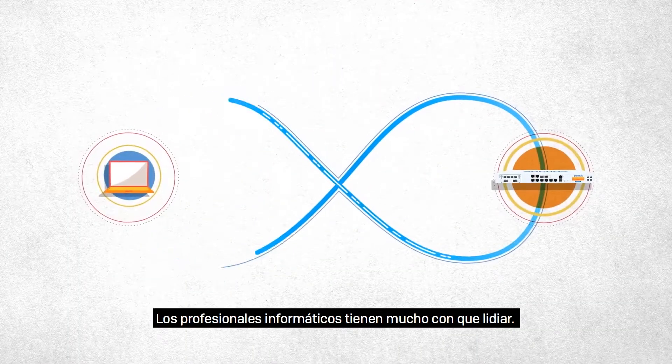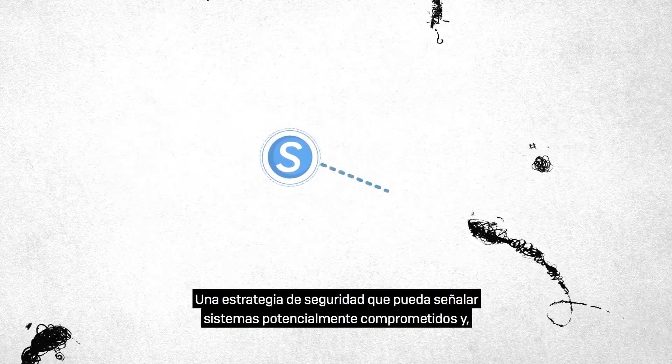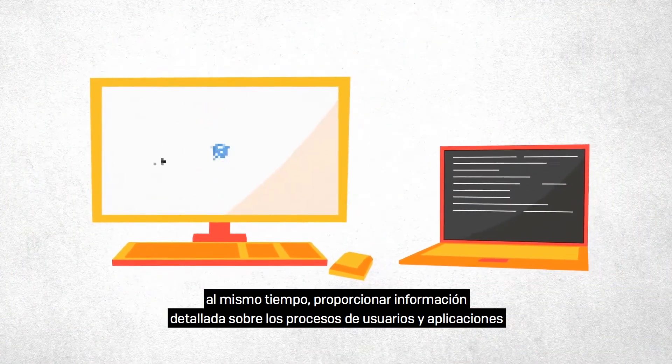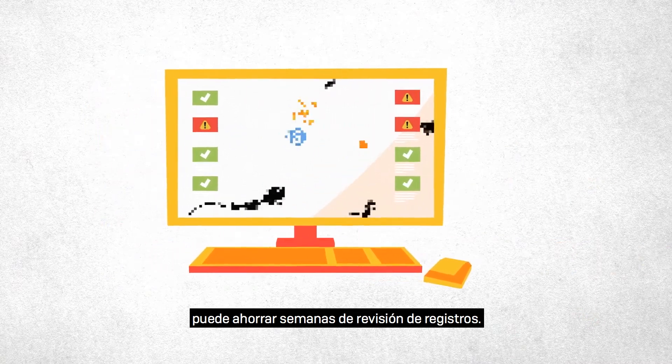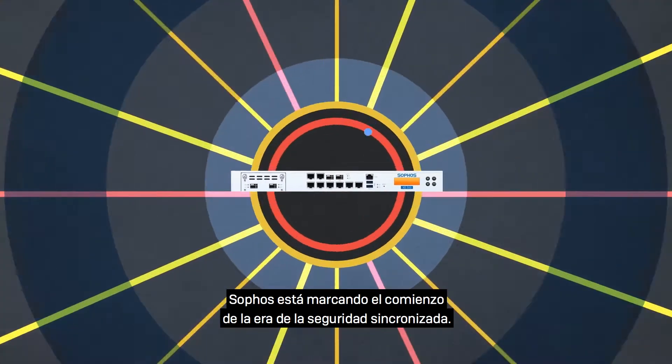IT professionals have much to contend with. A security strategy that can pinpoint potentially compromised systems while providing detailed user and application process information can save weeks of time spent scraping logs. Sophos is ushering in the era of synchronized security.